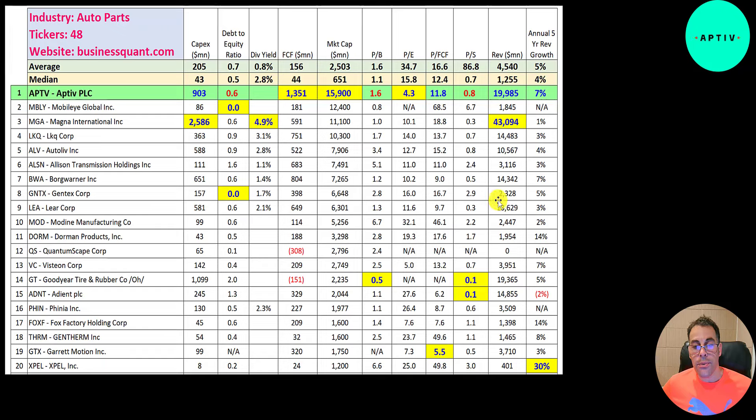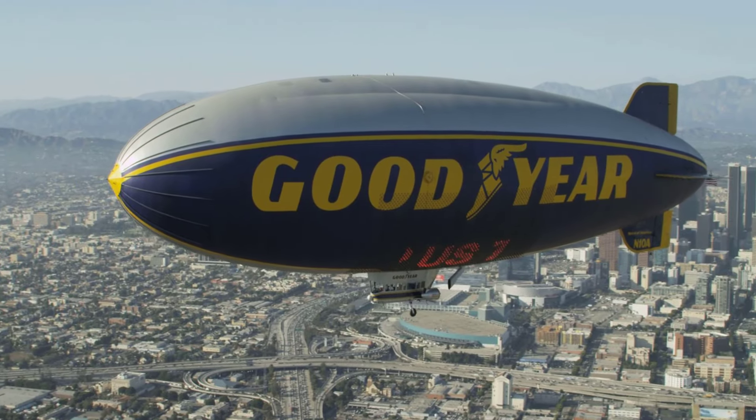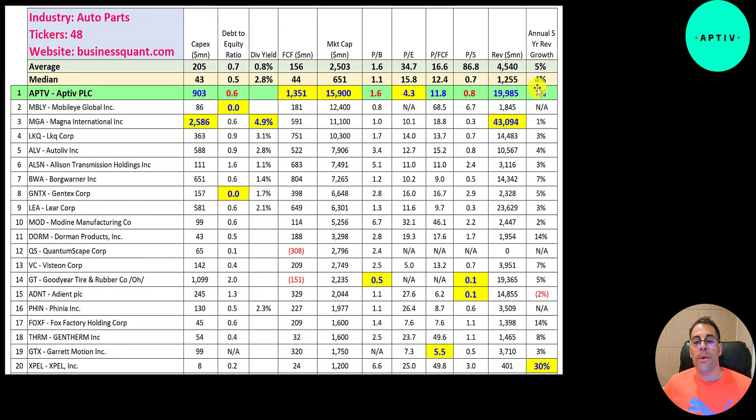They generate 20 billion in revenue. Magna is more than double that; Lear is also bigger at 23 billion; Goodyear is 19 billion but much smaller in other metrics — we've all heard of Goodyear from the blimp. Their five-year annual revenue growth rate is 7%, higher than the median average. Expel is the biggest at 30% growth — you don't usually see a ticker that starts with X.